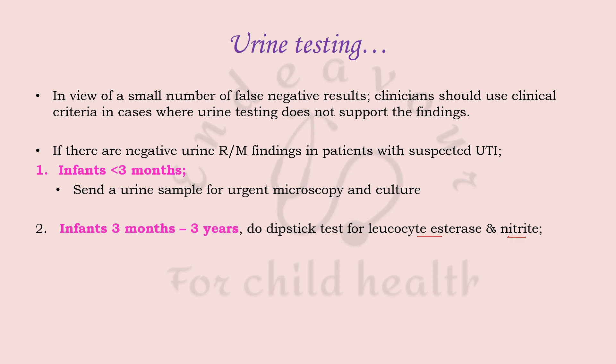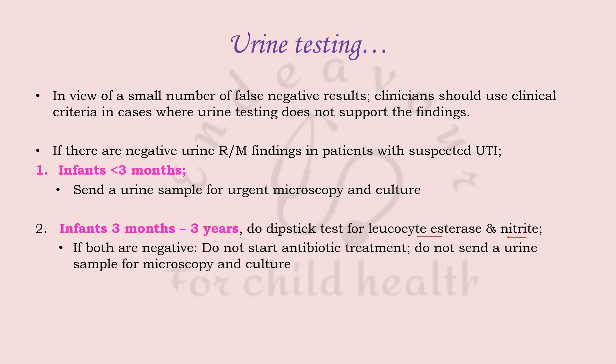Leukocyte esterase is an enzyme present in white blood cells. A few WBCs are normally present in urine, giving a negative chemical test, but when WBC numbers increase significantly — as in UTI — this test becomes positive. Similarly, bacteria such as E. coli and Klebsiella possess an enzyme called nitrate reductase, which converts urinary nitrates to nitrites, indicating the presence of bacteria causing UTI.